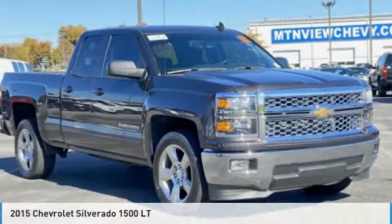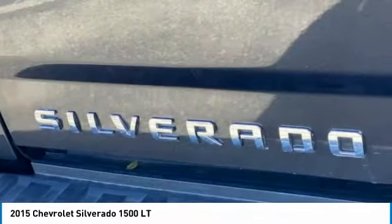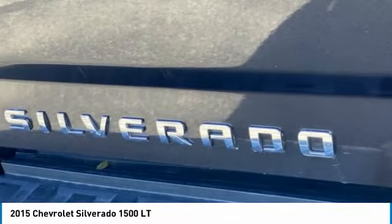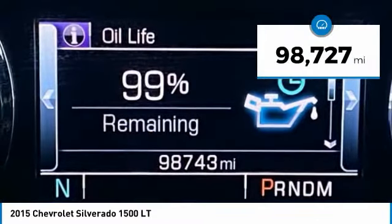Hi, and take a look at the 2015 Silverado 1500. The Chevy Silverado 1500 has the lowest cost of ownership of any full-size pickup. This vehicle has less than 100,000 miles.